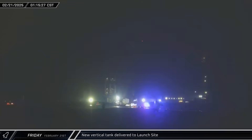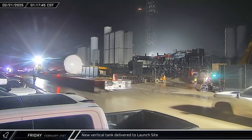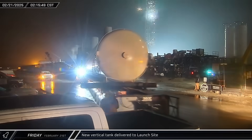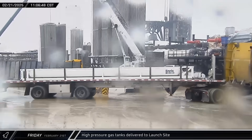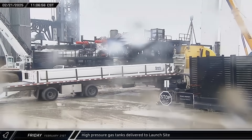In the early hours of Friday morning, a new vertical tank was delivered to Starbase and brought to the launch complex for offload as SpaceX continues to work around the clock towards getting their second Starship launch pad operational. Later that morning, a trio of new racks of high-pressure gas tanks joined the new vertical tank at the launch complex to await installation.